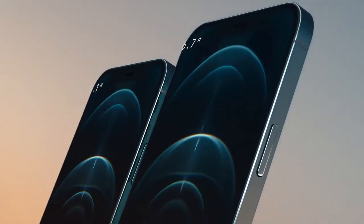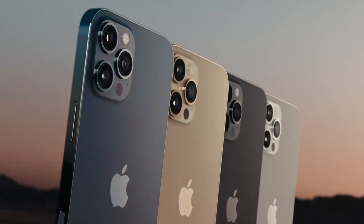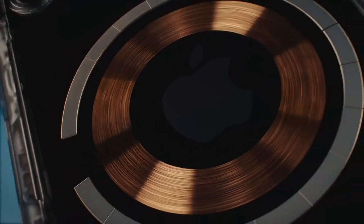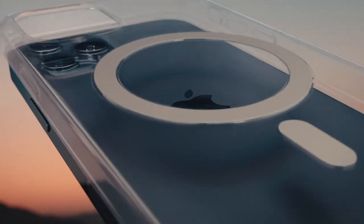iPhone 12 Pro comes in two sizes and in four finishes, including new Pacific Blue. An integral part of this year's design is MagSafe, an intelligent system of magnets that connect accessories in a whole new way.